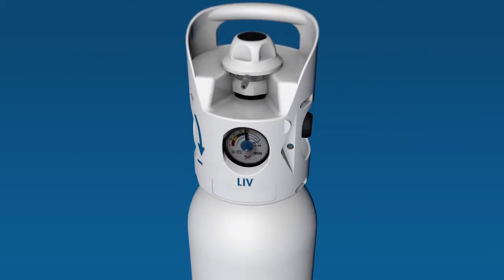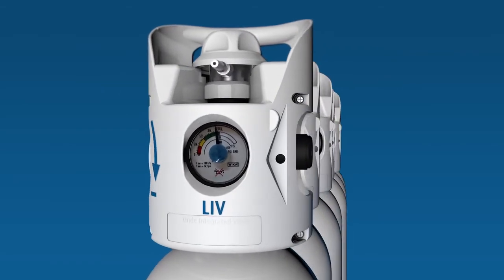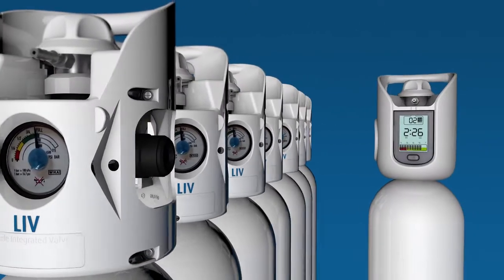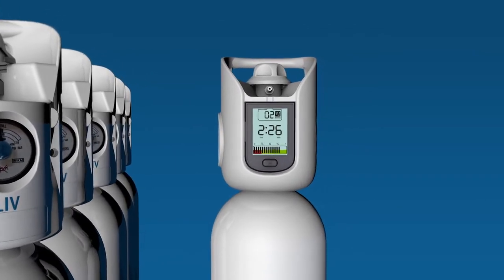It's an opportunity for us to innovate, to help customers save time and money, and transform the safety and security of supply. Which is why we have introduced the LiveIQ Intelligent Oxygen Cylinder.